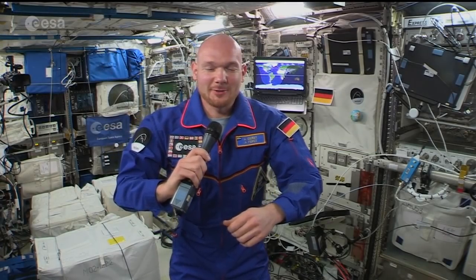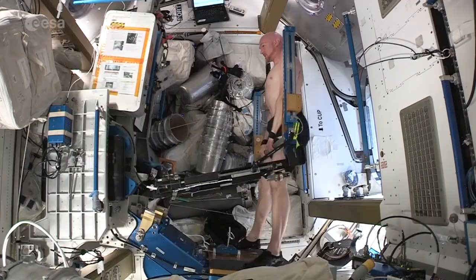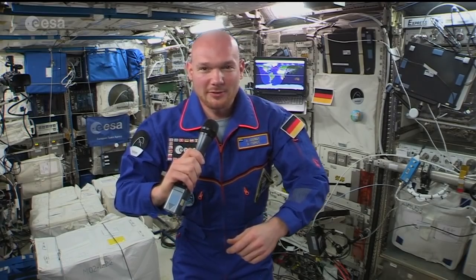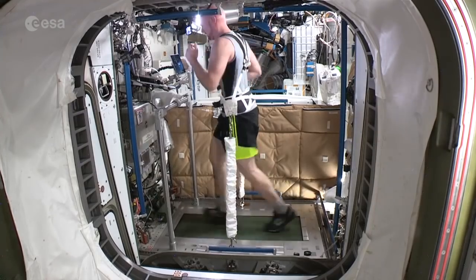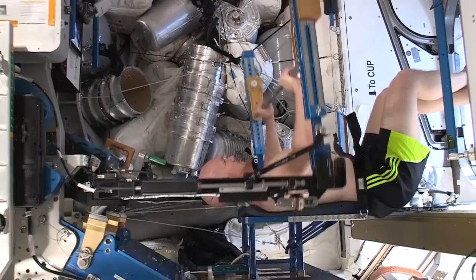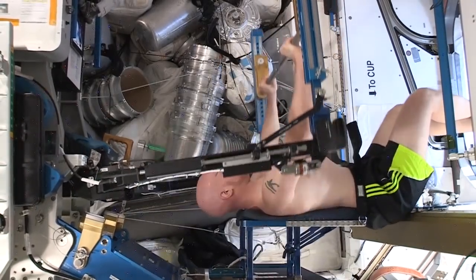Of course, every astronaut is very familiar with these devices — SEVIS, T2 and ARED — and we have a very intense love-hate relationship with these devices because they keep us alive. We really need them. We have to perform two and a half hours of exercise every day in order for our muscles and our bones not to deteriorate. So they keep us alive. We're very thankful of that, but that is hard work.